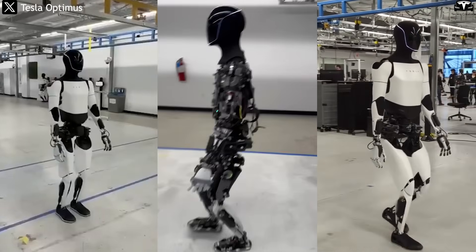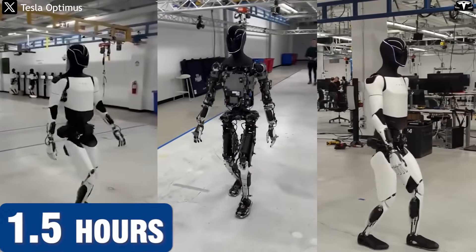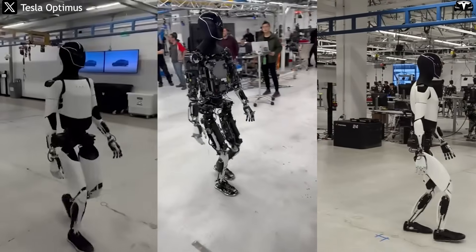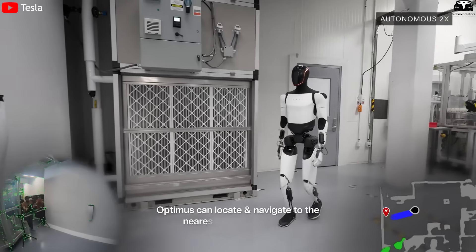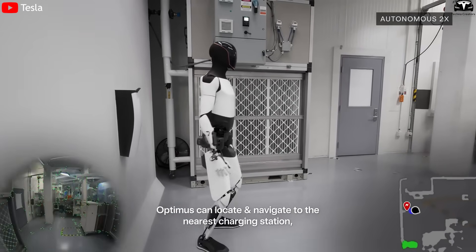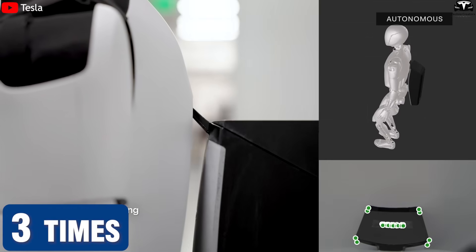With this capacity, using traditional charging methods, the robot would need about 1.5 hours to fully recharge, corresponding to an average charging power of about 1.5 kilowatts. However, with the new technology, Optimus can reach a full charge in just half an hour, meaning the required charging power must reach about 4.6 kilowatts, nearly three times the previous rate.